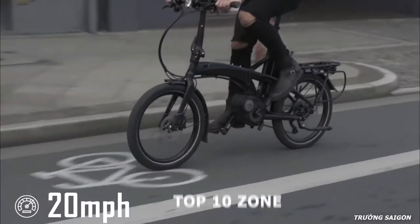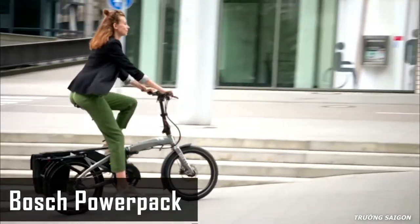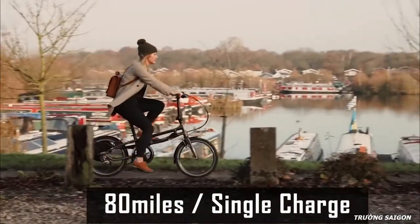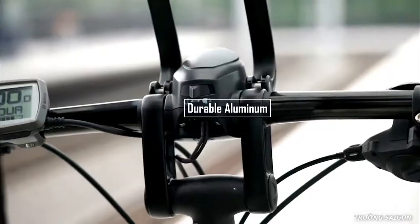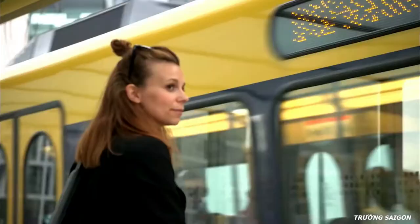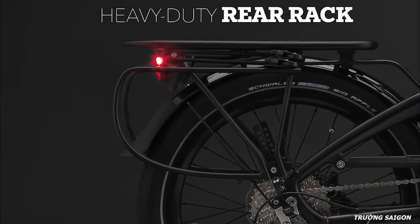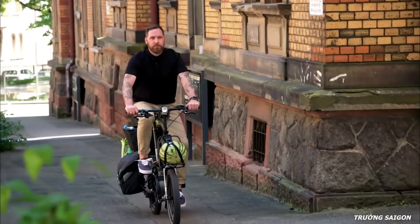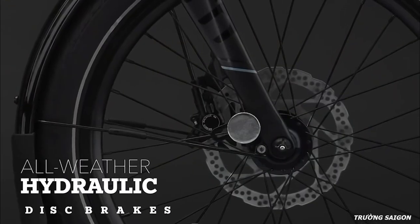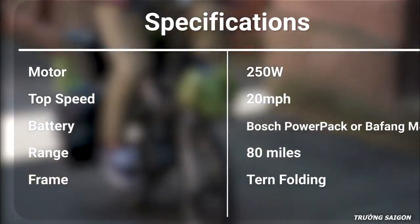The Zektron delivers a smooth and responsive ride, powered by either a Bosch Power Pack or a Bafang M400 drive system battery, offering a maximum range of up to 80 miles on a single charge. Made from durable aluminum, it features turn folding technology for easy compact storage, a strong click-fix compatible rack for carrying items, and front and rear lights with hydraulic all-weather brakes for safe night riding. The Zektron can make your everyday trip convenient and efficient and is available online.